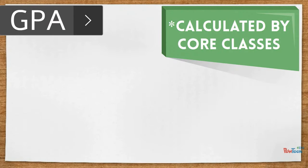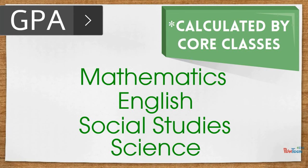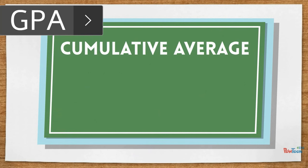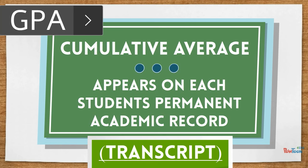All core classes including mathematics, English, social studies, and science are used to calculate GPA. Some elective courses are also used in determining a student's GPA. GPA is a cumulative average that appears on each student's permanent academic record, also known as a transcript.